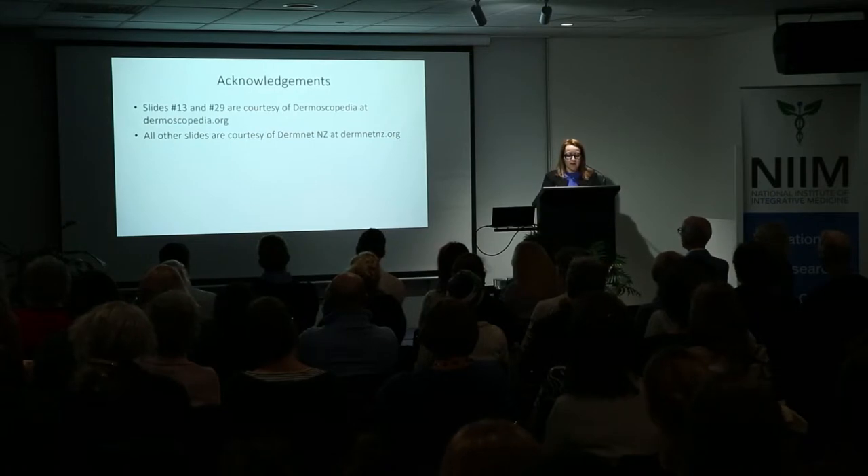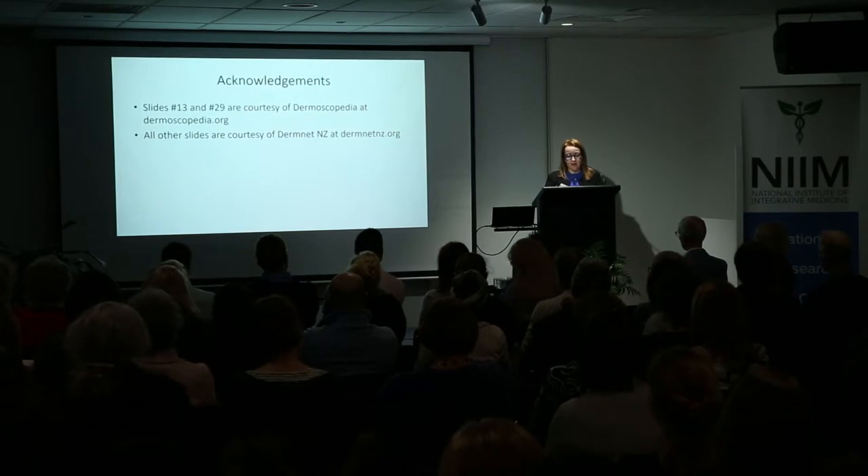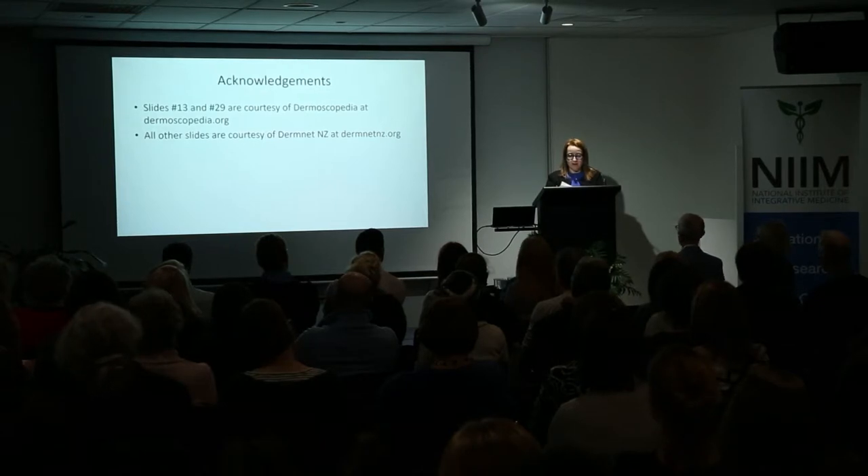Research has shown that compared to skin examination with a naked eye, dermoscopy improves sensitivity — that is, the accuracy of correctly diagnosing skin cancers. Therefore it can be life-saving as cancers are detected earlier. It also improves specificity — that is, the accuracy of correctly diagnosing non-cancerous skin spots, so that fewer skin spots need to be surgically removed and the patient can be reassured.